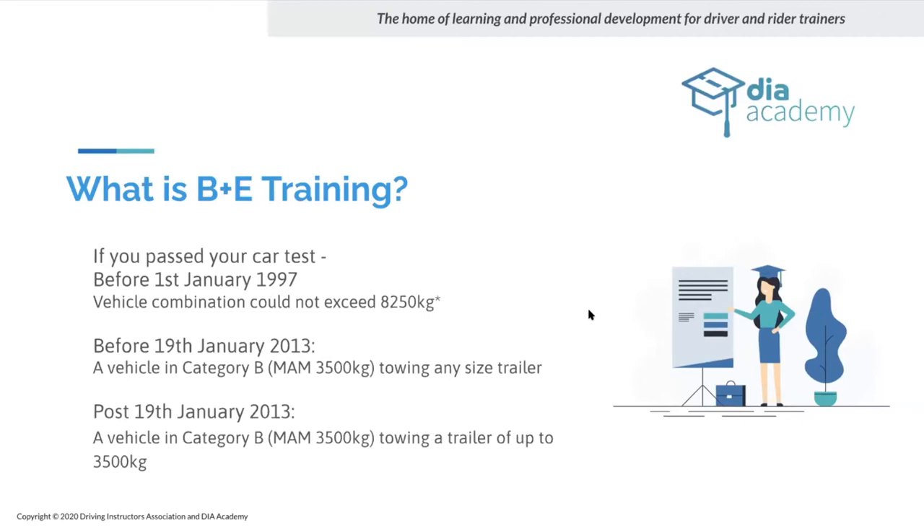The problem before January 1997 was that trailers were allowed on vehicles of any size. If someone was towing behind an empty transit van, the trailer on the back was usually heavier than the towing vehicle, causing snaking and jackknifing. Between 1st January 1997 and 19th January 2013 this was why it was changed — trailer maximum became three and a half tons. The 8,250 kilo grandfather rights exceed into category C1, which is a heavier towing vehicle.